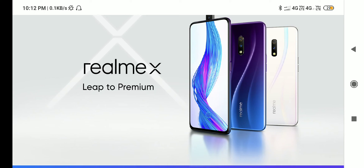Hello friends, welcome to Karada Tech channel. In this video, we are going to announce Realme X and Redmi K20 Pro's official launching date.